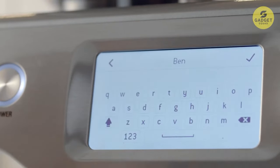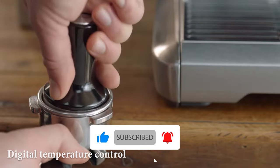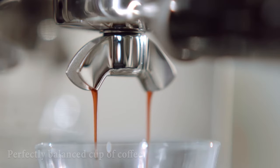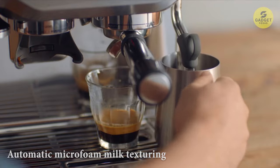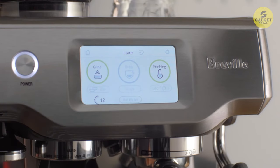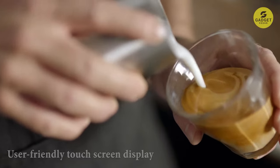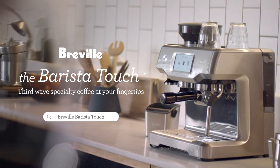With low-pressure pre-infusion and digital temperature control, this machine ensures every flavor note is extracted evenly, giving you a perfectly balanced cup. The Barista Touch also features automatic microsteam milk texturing, perfect for creating latte art right at home. The user-friendly touchscreen display lets you adjust coffee strength, milk texture, and temperature to suit your preferences, and you can save up to eight personalized coffee profiles so everyone in the household can enjoy their perfect brew. Included accessories feature a stainless steel portafilter, filter baskets, and a cleaning kit.